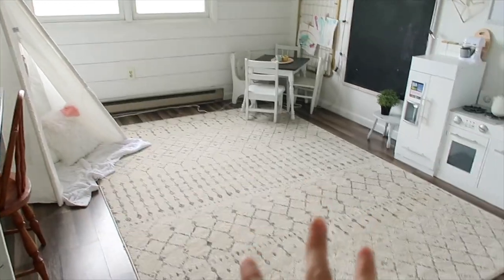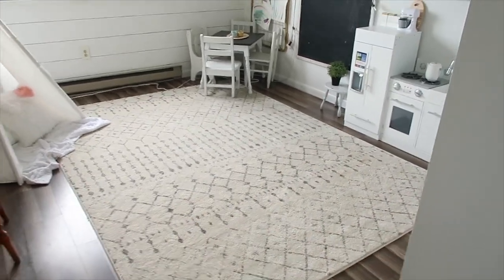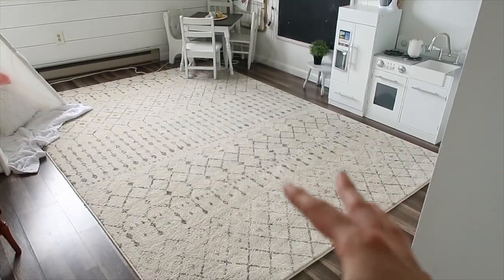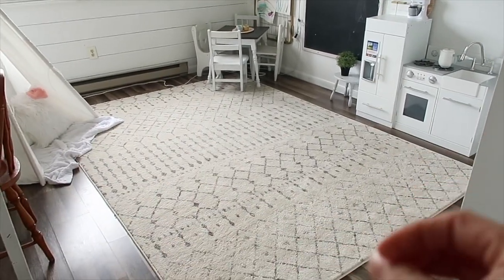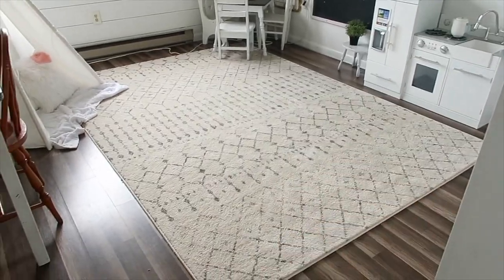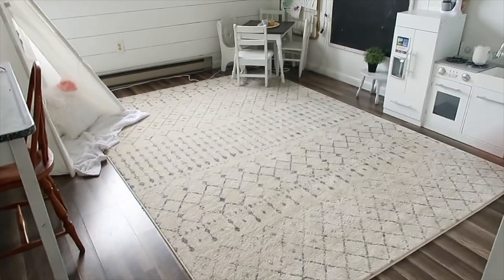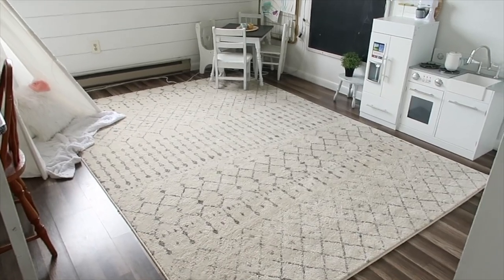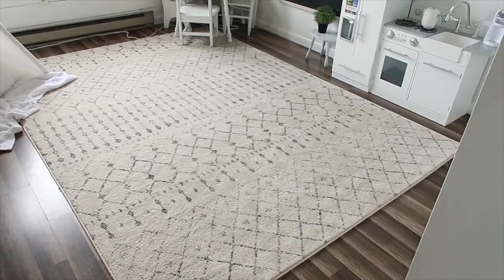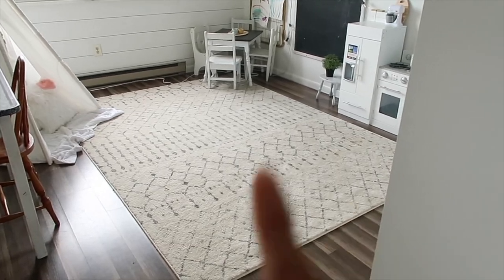The last thing in the playroom is this rug — it's an Amazon find and super popular right now. I love it because it hides stains, and in a playroom that matters. It's a really low pile and easy to clean. I'd definitely purchase it again. I considered the same rug for the girls' room but I'll go with something similar but slightly different for variation. Highly recommend it, especially for high-traffic areas.